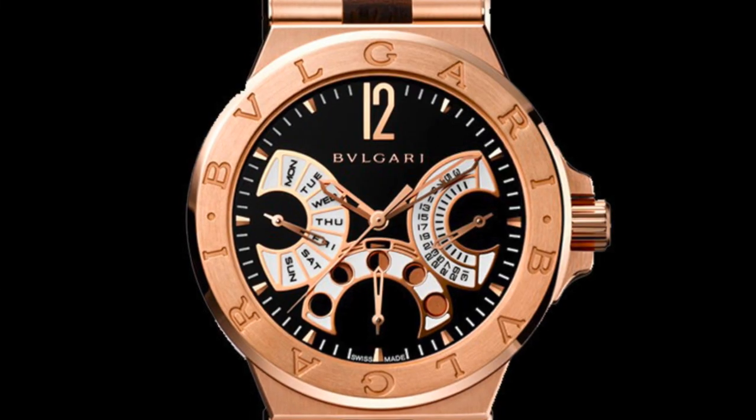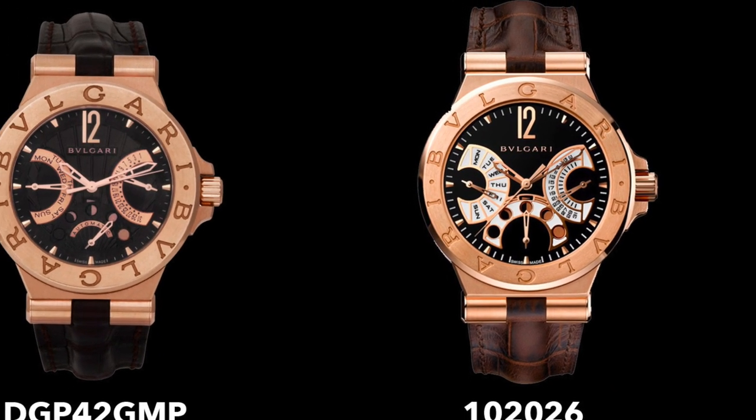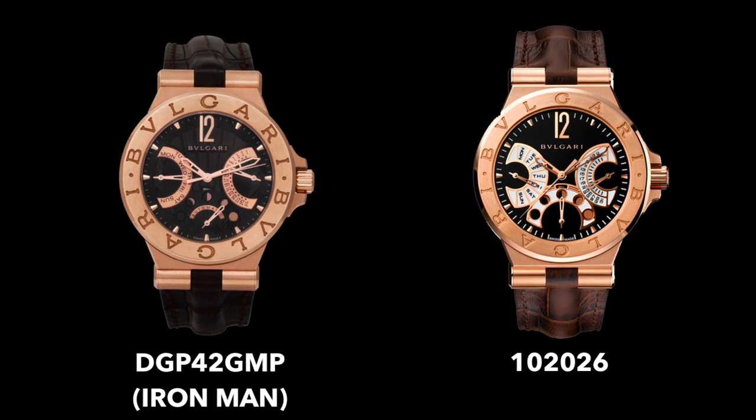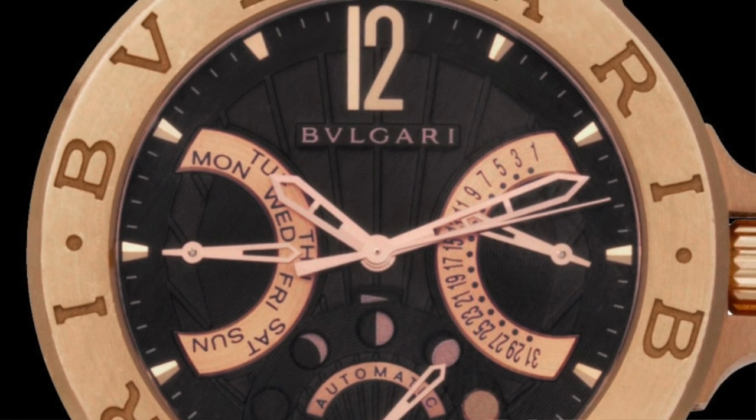Bulgari also released a non-limited version using the same movement — reference 102-026, versus the limited DGP 42 GMP. The key difference is that the non-limited version features less rose gold on the dial, with white enamel on the date registers, and lacks the elaborate deco engraved dial design of the Iron Man watch. The limited version's dial decoration adds a lot of character, whereas the non-limited is essentially just a black dial with registers on top — still very complicated, same movement, but different in terms of detail. That non-limited watch currently goes for around $18,000, definitely cheaper than the $45,000 the limited version cost new. It is a precious metal watch so there is depreciation, but it falls roughly where you'd expect for such a complicated piece.